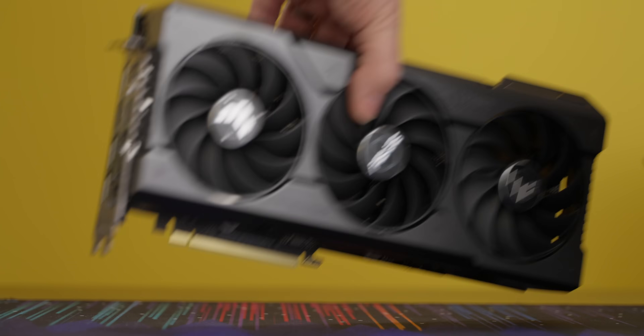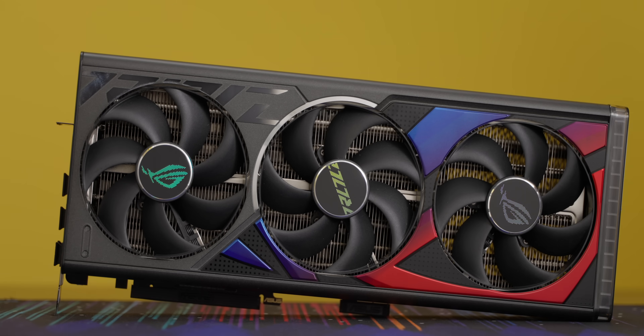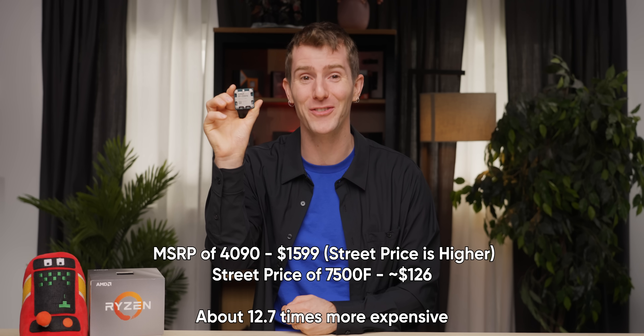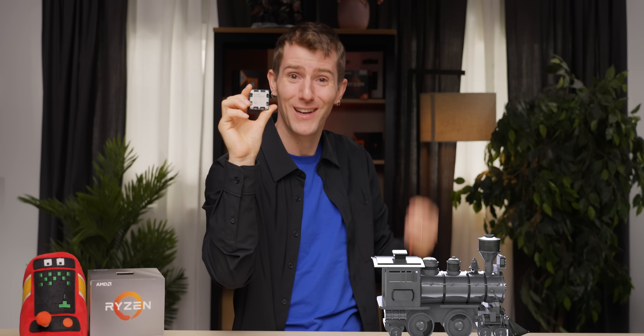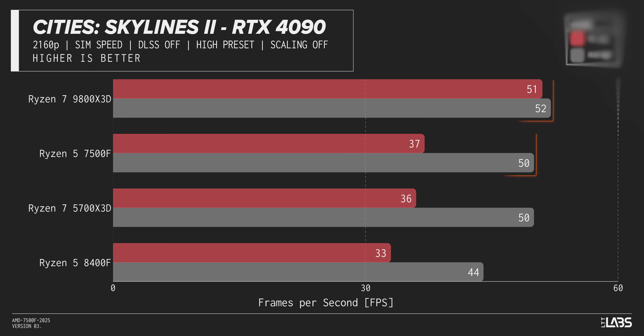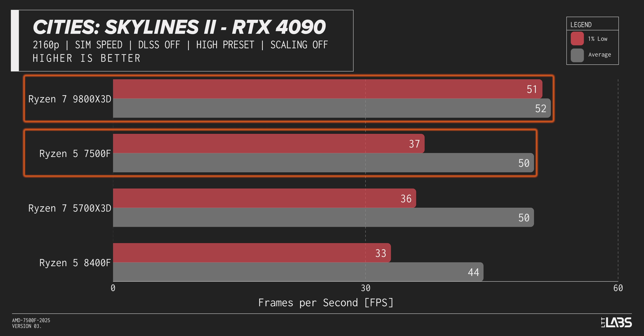We then switched to an RTX 4090 for some legitimate 4K gaming — obviously an imbalanced choice given that the GPU's MSRP is more than 10 times the cost of the 7500F. But the little F-chip is breathing down the neck of the 9800X3D in most games, with the 1% lows of Cities Skylines 2 being the only really meaningful performance difference across our UHD gaming testing.